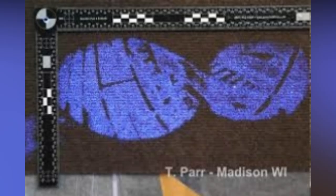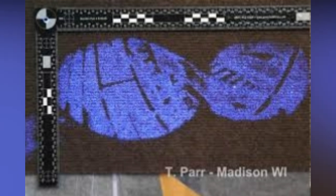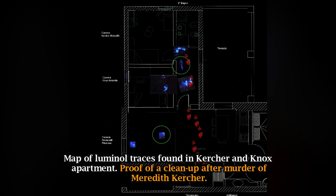Chemical enhancement of footwear impressions in blood on fabric. A map of Luminol traces found in the Kercher and Knox apartment served as proof of a clean-up after the murder of Meredith Kercher.